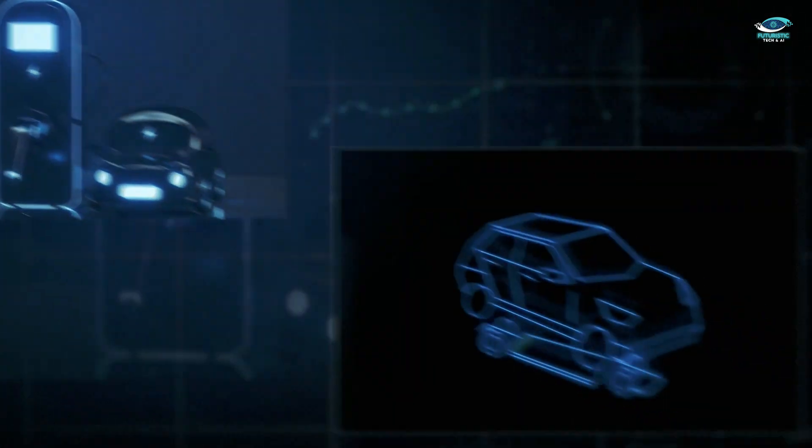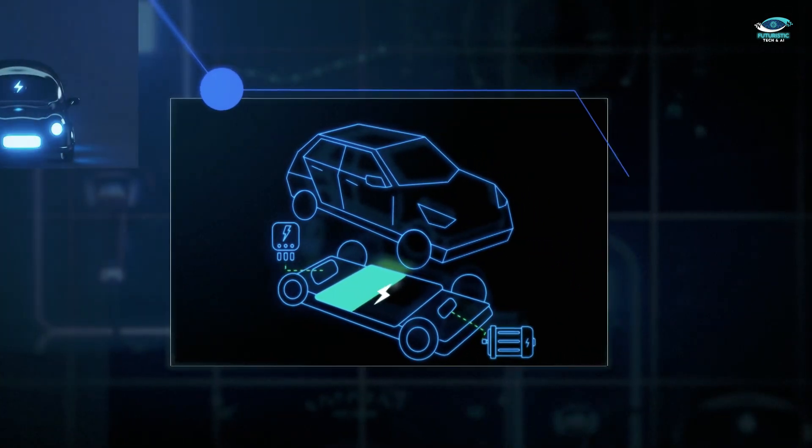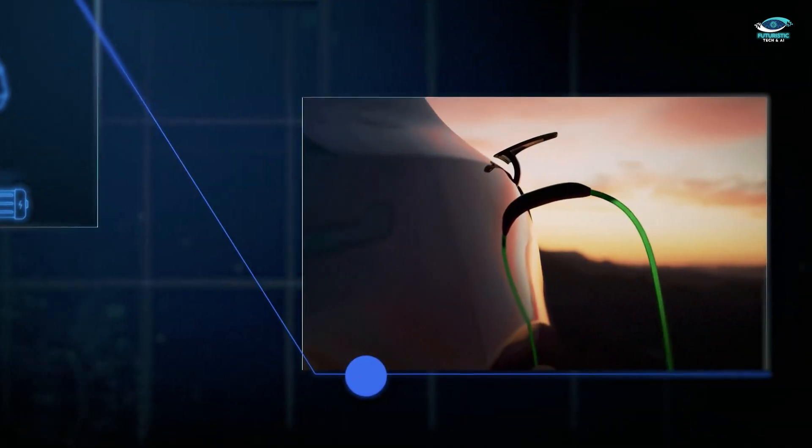Today, we'll introduce you to the top 8 budget-friendly EVs that prove you can have style, range, and performance without breaking the bank.